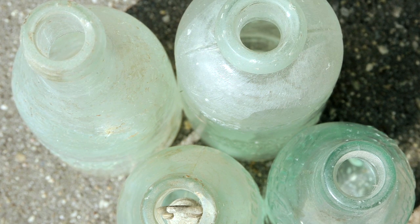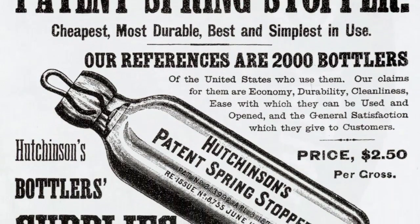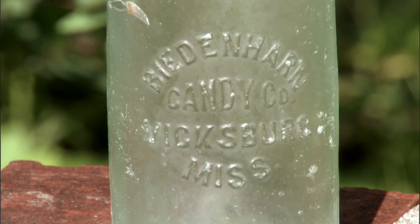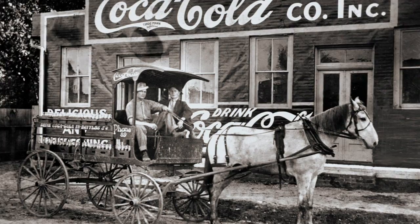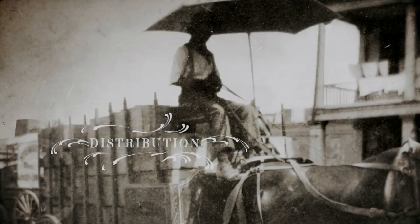People were experimenting with different types of bottles to see what was going to work best. Most people were using what they called Hutchinson Stoppered bottles. Originally, Biedenharn simply used bottles that had the imprint of the Biedenharn Candy Company on them — it didn't reference Coca-Cola on the bottles at all. So these bottles are very much prized by collectors today because they represent the very first bottle that contained Coca-Cola. Joe Biedenharn had a machine available to him, and Coke seemed like a simple enough thing for him to do, but the real challenge was how to cover the farm and the Mississippi Delta and capture the market.